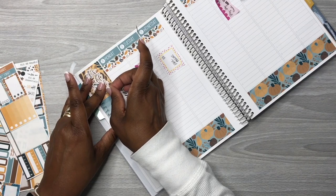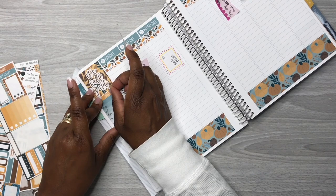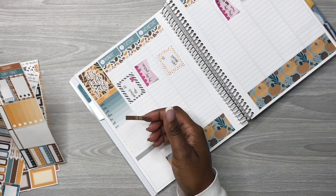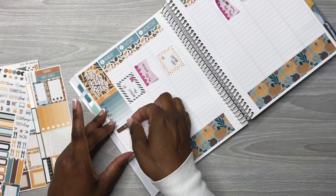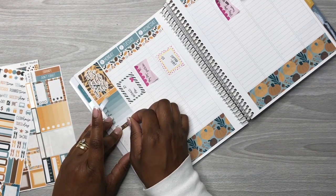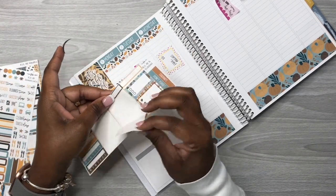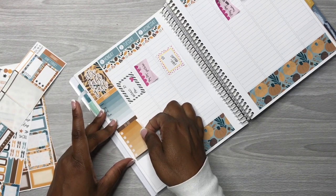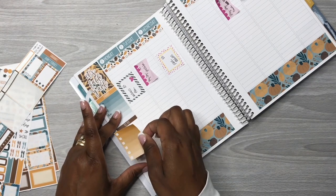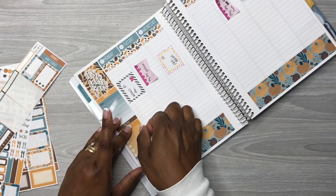I didn't get it straight there, so I'm trying to straighten it up. I think we got it. Then we're going to put the 'this week' sticker back. Now I have the to-do header and we're going to get the ombre checkbox and put it right underneath the to-do header so I can list out my to-dos for the week — my most important to-dos I need to get done.